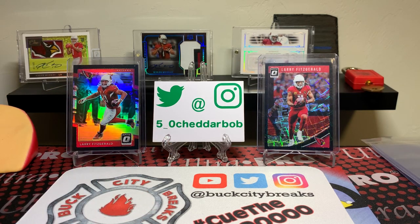Anyway guys, that's going to do it for this month's Buck City Breaks Breaker Box. I'll drop the link in the description below for you to check out the program if you're interested. Other than that, thank you all for watching. I'll be back with another video soon. As always, Cheddar Bob saying — take it cheesy!